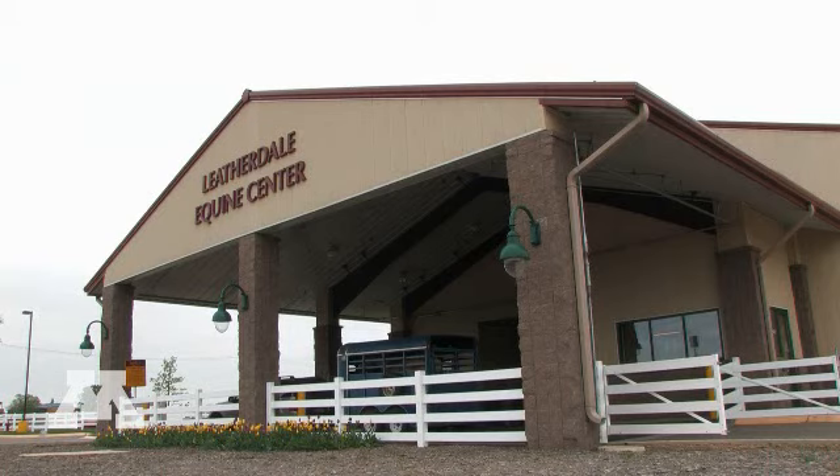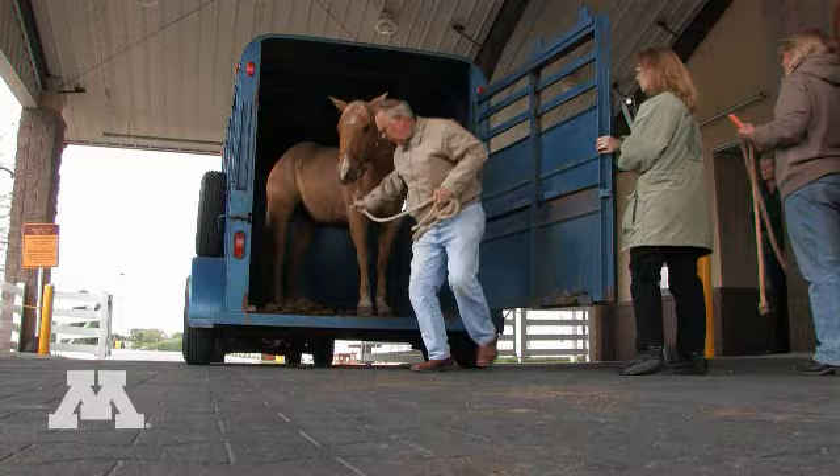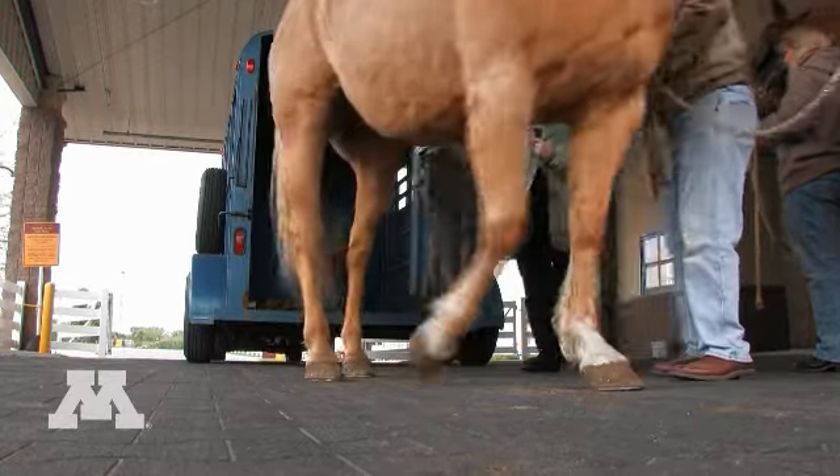The University of Minnesota Equine Center has a new facility, the Leatherdale Equine Center, that opened in 2007. It's built to be very horse friendly and it was built by architects that were very familiar with horses. We have a wonderful area to bring horses in and unload them — a covered unloading area where we can close gates if needed and the horses can be unloaded safely.